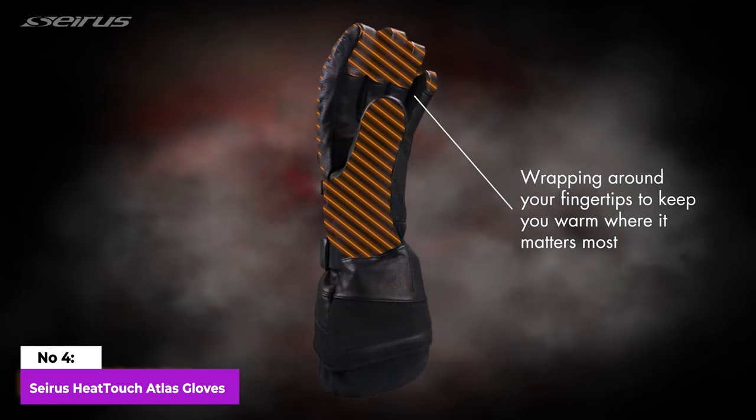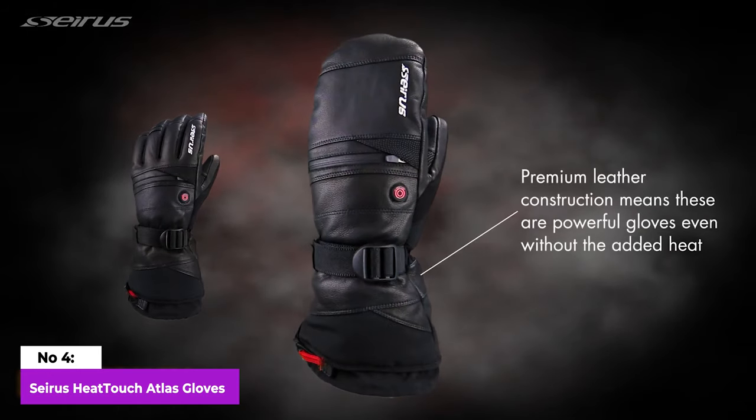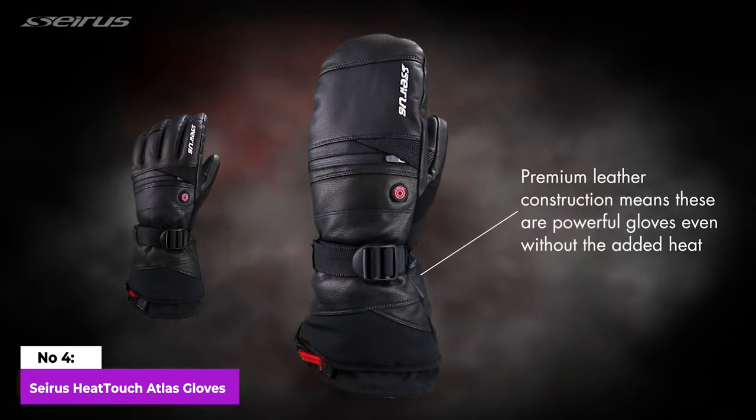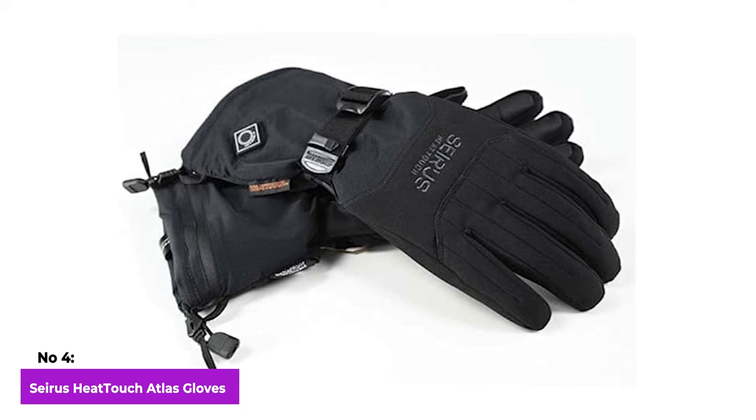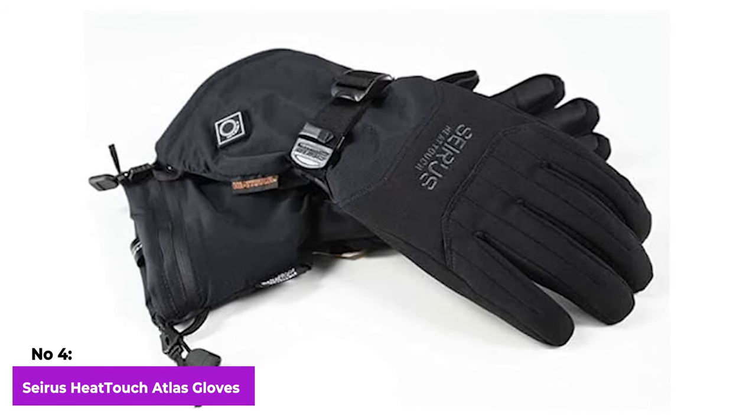Additionally, their touchscreen compatibility ensures that you can text, take photos, and make phone calls without sacrificing the warmth and toasty feel of your fingers. These gloves offer a winning combination of functionality, comfort, and convenience for winter enthusiasts.